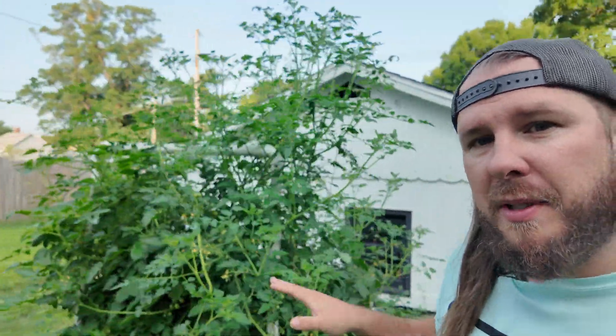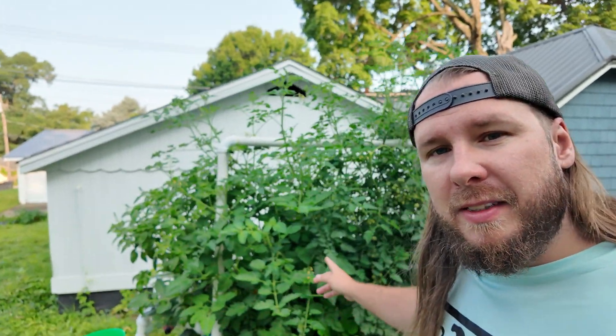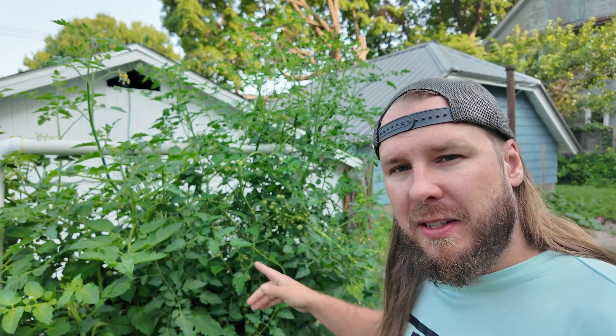Hey guys, it's Jeff. It's been a month since we started the hydroponic garden, so today I want to take you on a journey. If you just want to see the update we're going to do that first, but if you wait around till the end I'm going to take you on the month-long journey of just how much growth has happened — like this is crazy, look at this.